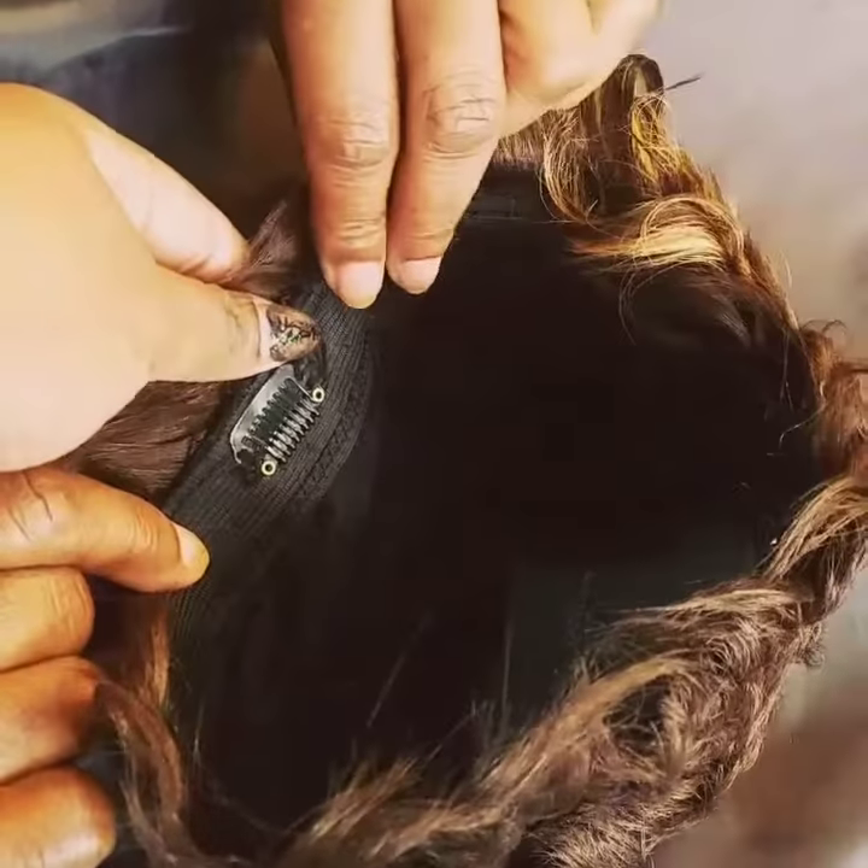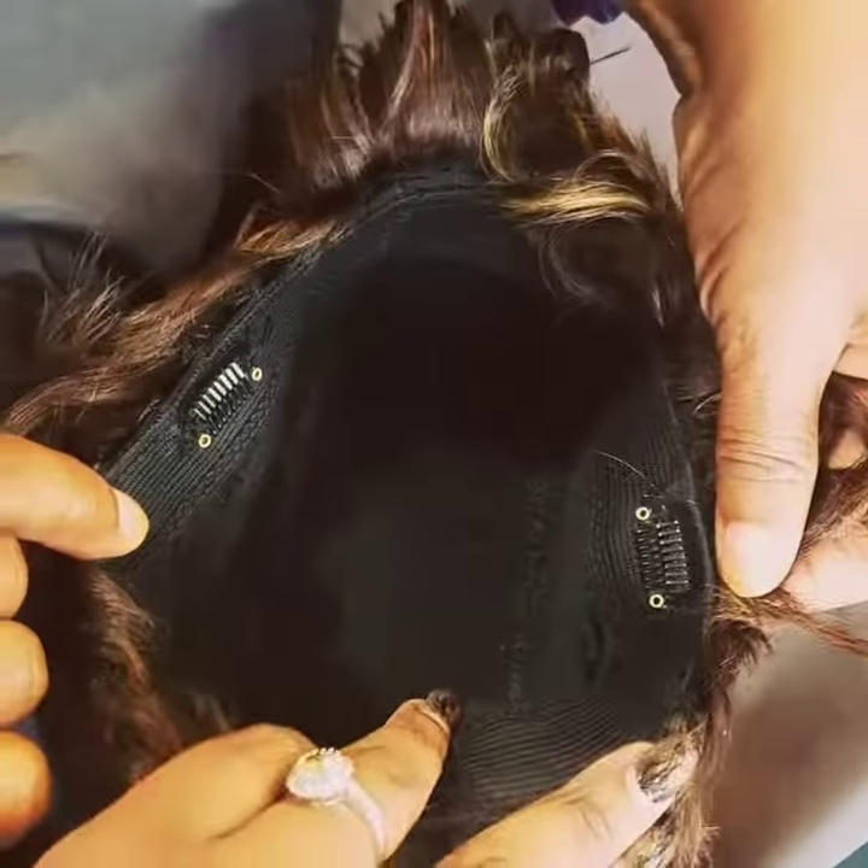Alright, here we go. We're about to put this girl on. Here's the interior construction of our piece. I'm showing my client what the inside looks like.